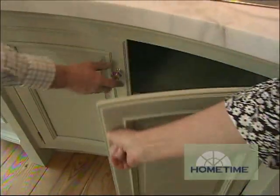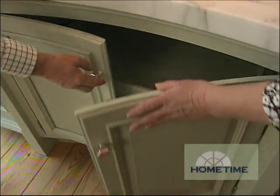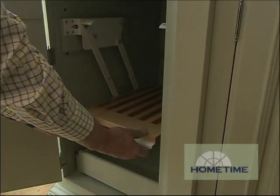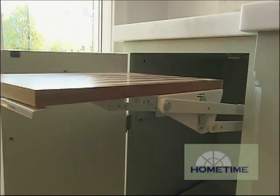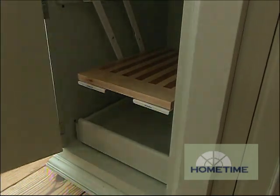Down here you can see what happens when you have to open two things to get to your rollout shelf — it's not nearly as convenient as just having a drawer. Over here is a mixer lift: it pops up so you don't have to actually lift it. We put a receptacle in the bottom, and you just put it away when you're finished. That's a handy deal.